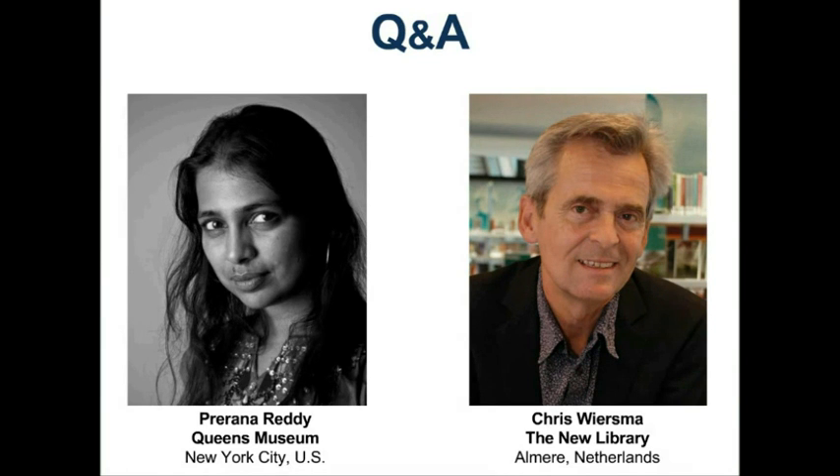I'm conscious of the time. I want to thank both of our presenters — Prerana Reddy of the Queens Museum in New York City, and Chris Viesma of the New Library in Almere in the Netherlands. Thank you all for listening.